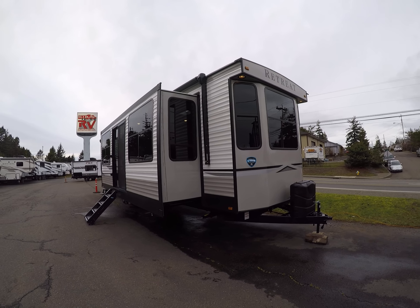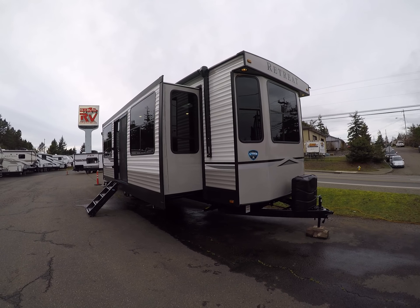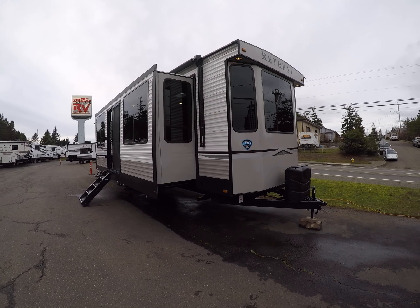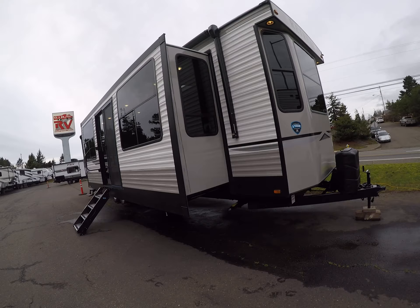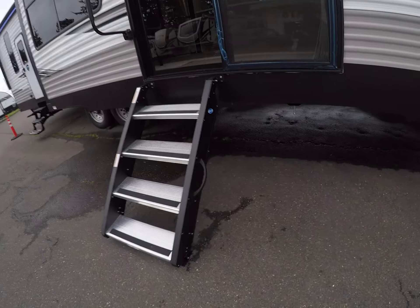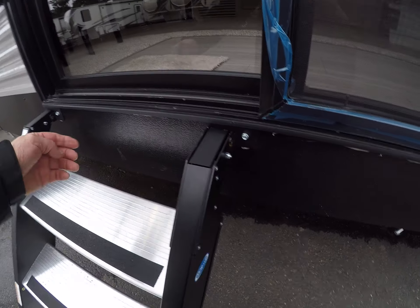Hi, this is Bob with Gibbs RV and today we're looking at a 2020 Retreat from Keystone, model 39 FLRS. It's a front living, rear bedroom with a giant slide out in the living area — you can see the classic park model front end here with lots of big windows to really soak up the sunshine. The screen door comes with these more-ride steps, though a lot of people might opt for a deck here as they're easily removable.